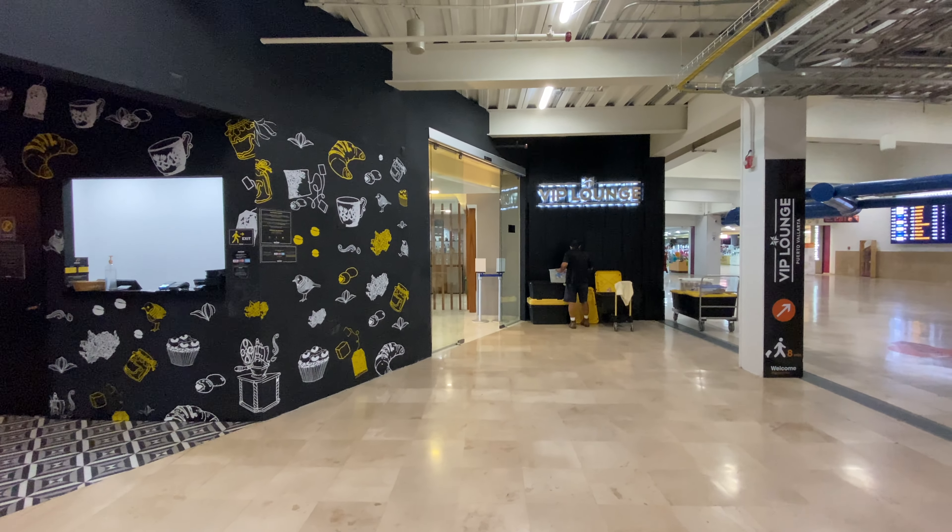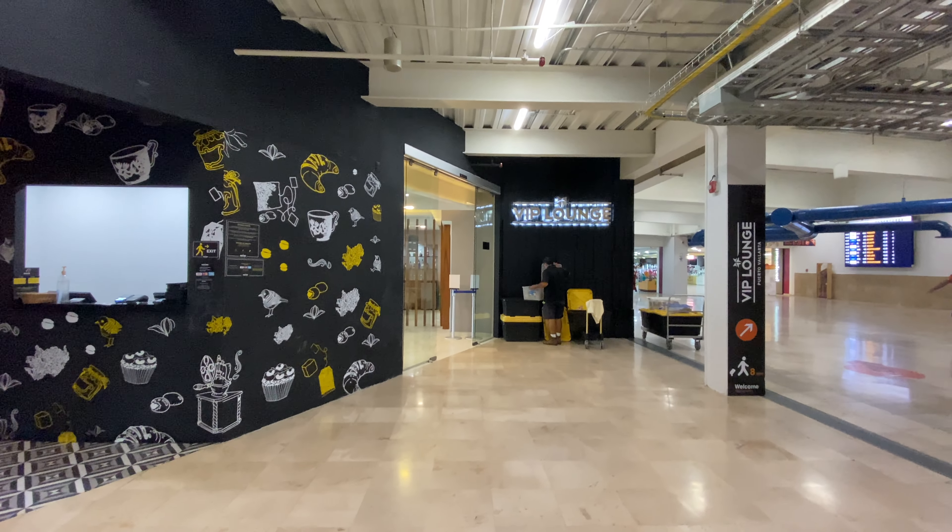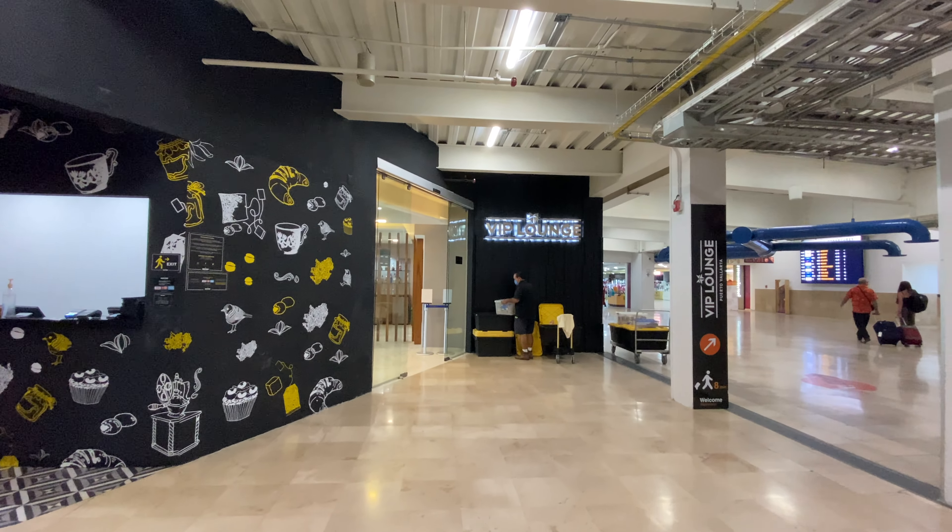There's still passport control ahead. I have a secret and a confession to make about this VIP lounge — keep watching and you'll see what I mean.